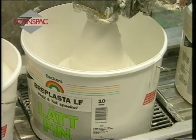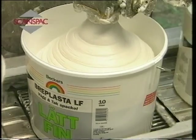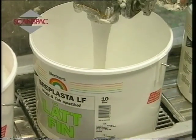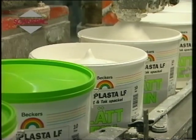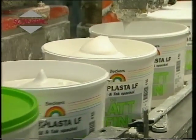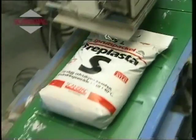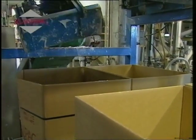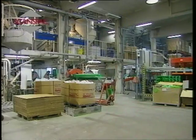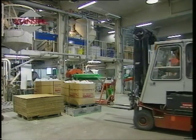The product is packaged entirely automatically in standard containers such as buckets, sacks or tubes. After packaging, the products are palletized and covered with plastic film for efficient storage or transport directly to the customer. Skanspak guarantees fast and reliable delivery. All Skanspak products have a shelf life of one year.